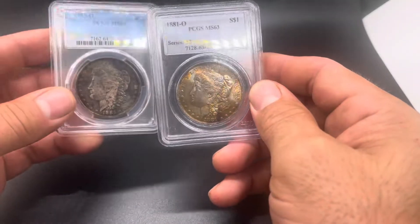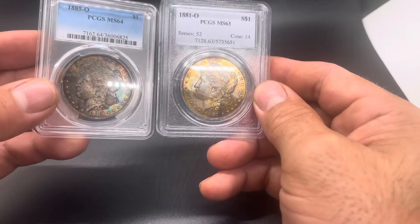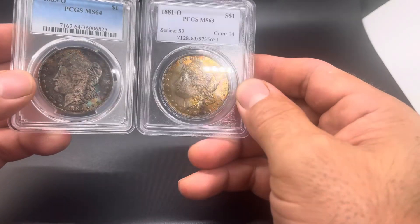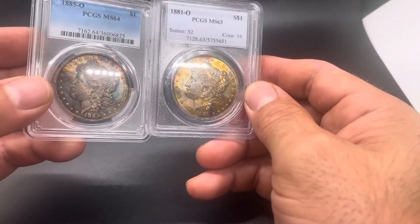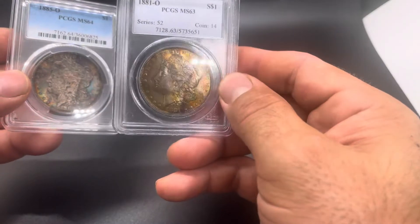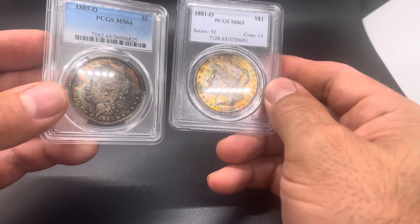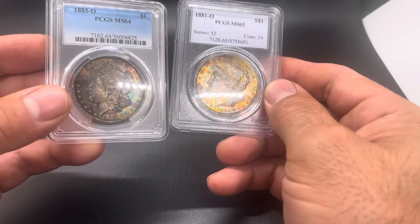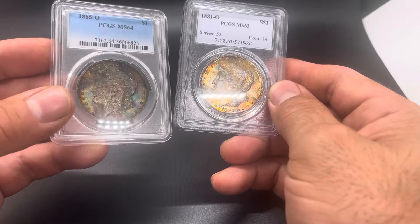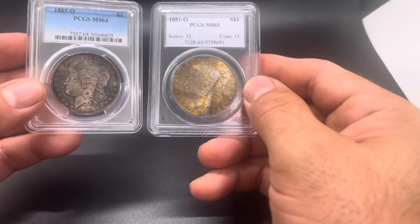I'll be sending both of these to CAC just to see. It's really hard to say — these coins are so unique, I don't know if they're going to like them or not, to be honest with you. If I had to guess, I'd say probably one of them passes — more likely this 62, just because it's lower grade. This 85-O is just a little dark, but only when you hold it out of the light. Maybe they like them both — what do you guys think?